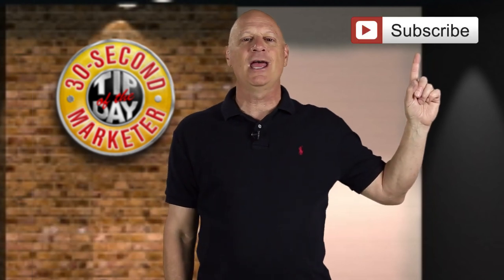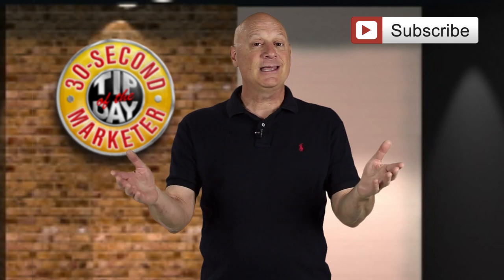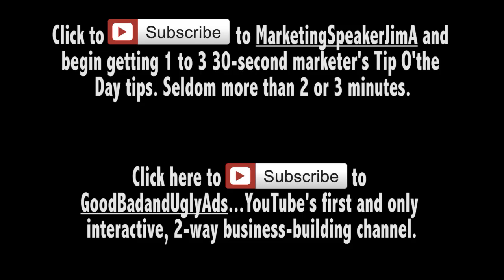Don't forget to subscribe to the channel, share it with your friends, give us your comments, like us — and that is your 30-second marketer tip of the day. Thanks.